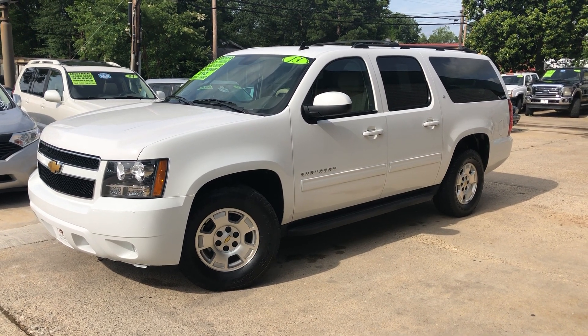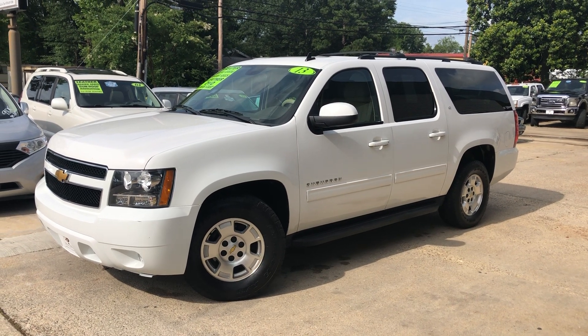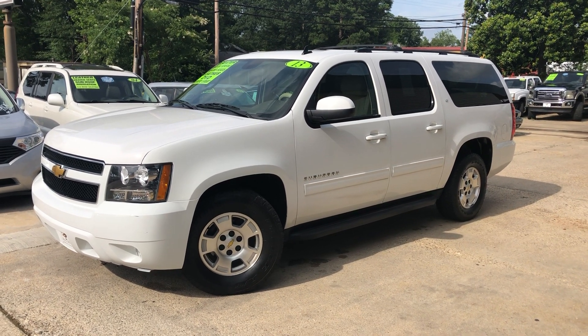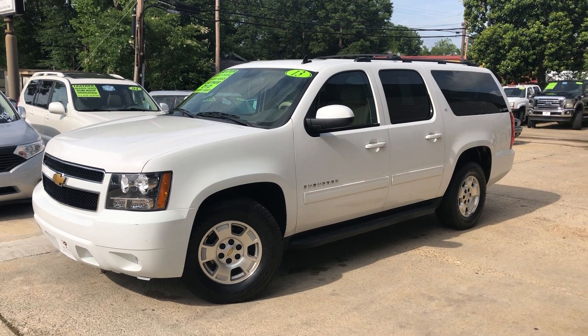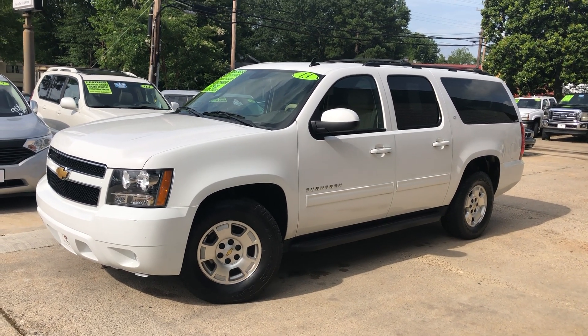It's Clay here at Mallard Motors. We're going to take a look at another one that's new to the lot. Before we get started, don't forget about the $100 credit challenge — if we can't get your credit approved for a new vehicle, we'll give you $100 in cash.